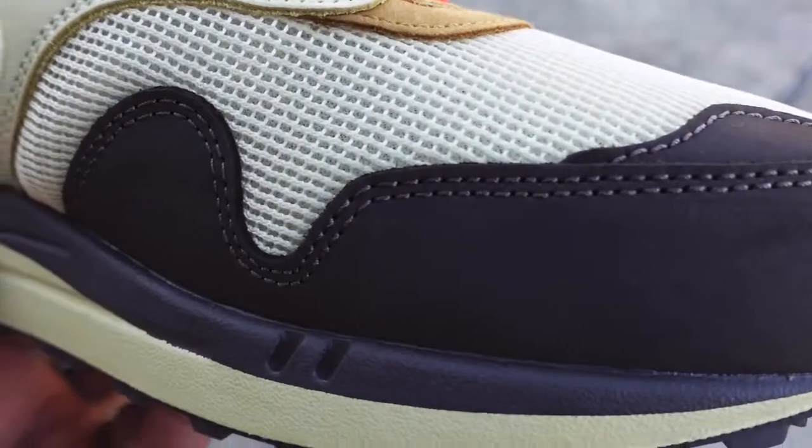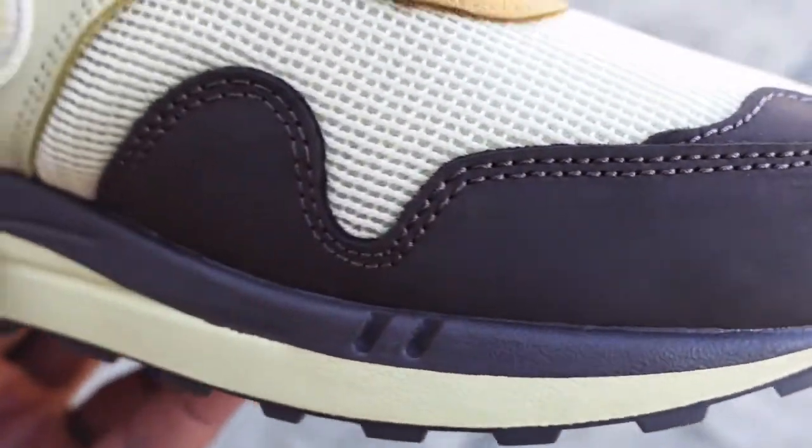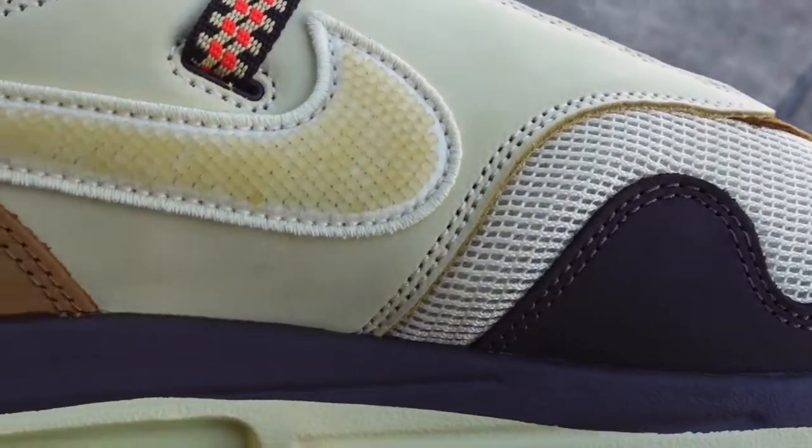Today, at the time of recording, the shoe was finally released at select retailers and online on the Sneakers app. You know what it is already — we're gonna take a look at the box.